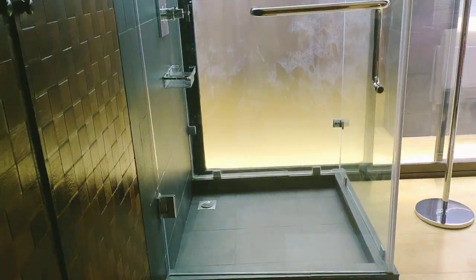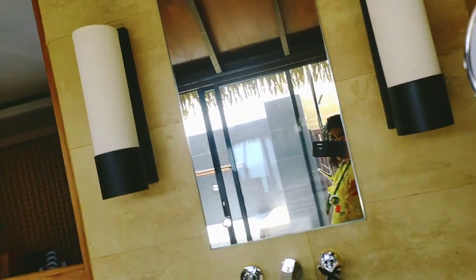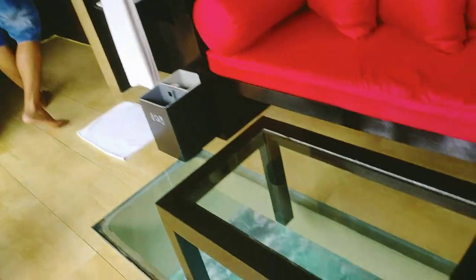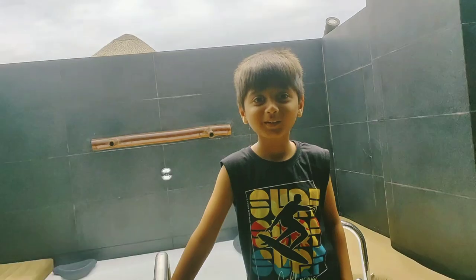Now we are going to the washroom. This is the shower section, and there is a window through which you can see the view outside. There is also a little sofa in the washroom area, which gives a luxury feel.